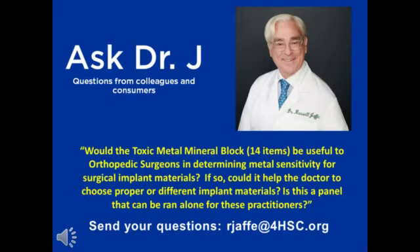In regard to the LRA by ELISA Act, would the toxic metal mineral block, which is at 14 items current, be useful to orthopedic surgeons in determining metal sensitivity or surgical implant materials? And if so, could it help the doctor to choose proper or different implant materials? And is this a panel that can be run alone for these practitioners?